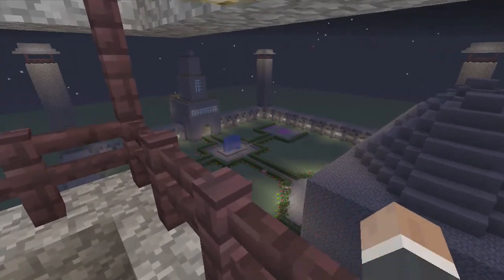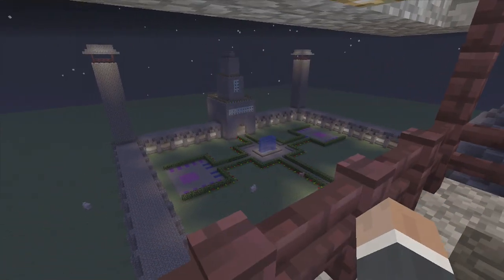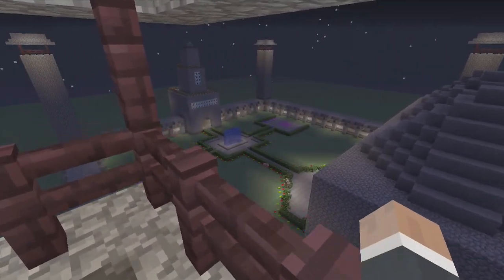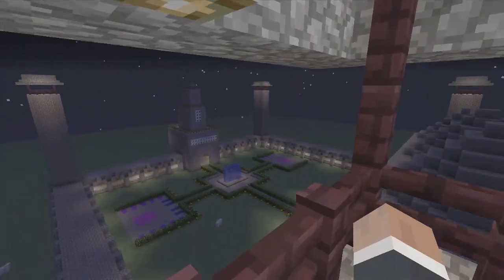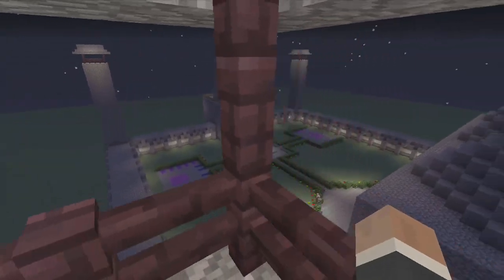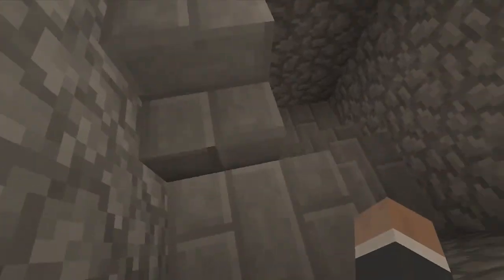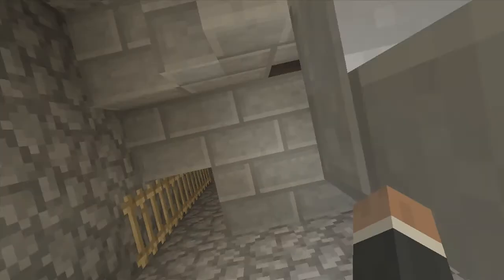Now from the top, you can see from this minaret kind of the whole view of the courtyard. One of the Muslim leaders would stand up here and call people to prayer. You can pretty much see everything from here. I could walk all the way down the stairs but it takes too long, so it's going to jump down.